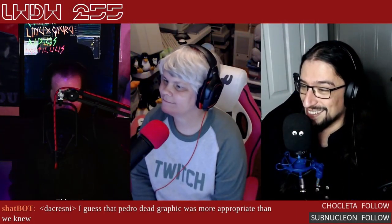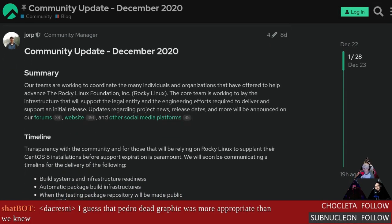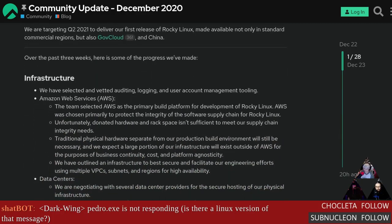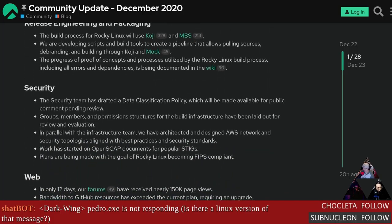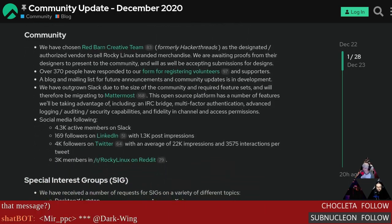Let's get into it. Rocky Linux has a community update — they're targeting Q2 of 2021 for their first release. They're currently setting up infrastructure and were going to use AWS as their build platform. Lots of companies have stepped up to sponsor the project because, frankly, that's cheaper than paying Red Hat. This is going to fill the CentOS need — I want a better, more in-shape version of CentOS.